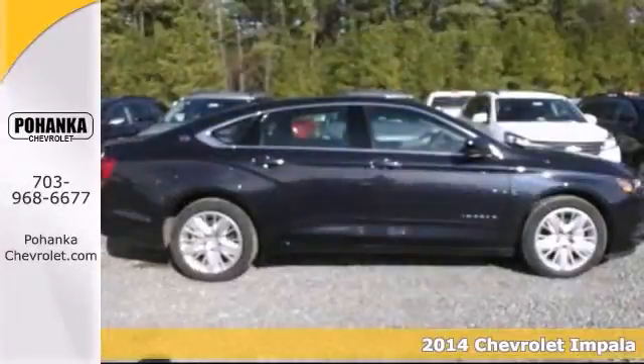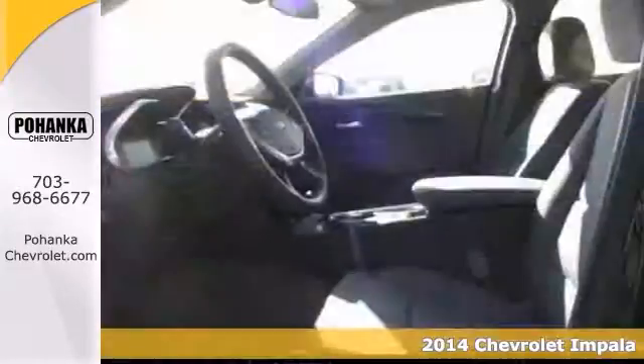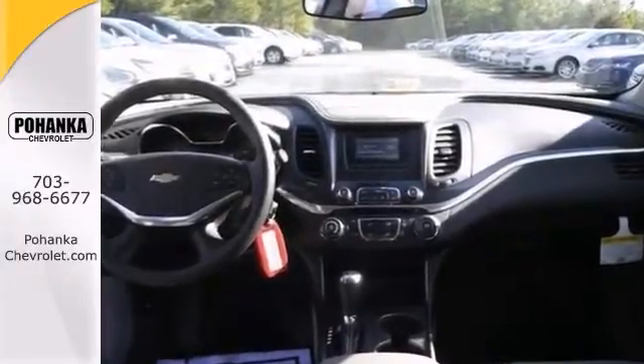Come take a look at the deal we have on this outstanding 2014 Chevrolet Impala LS. When you say quality, Chevrolet comes immediately to mind, and this Impala is no exception.